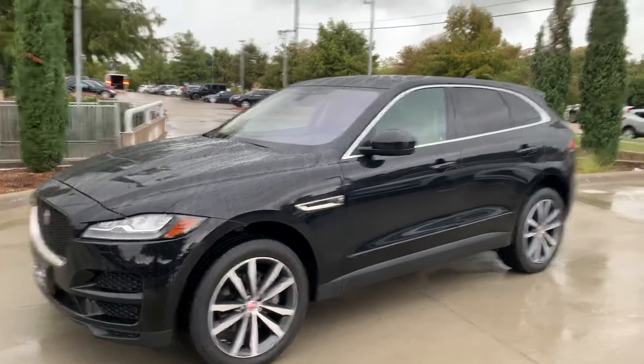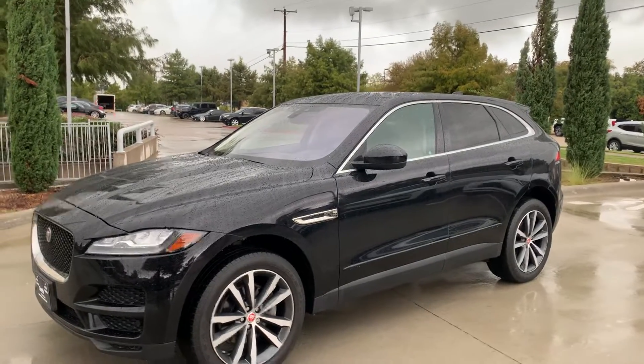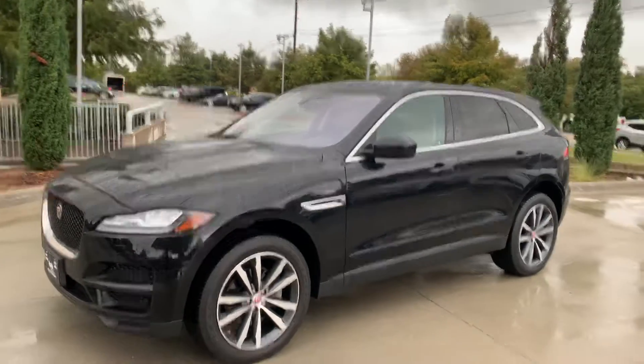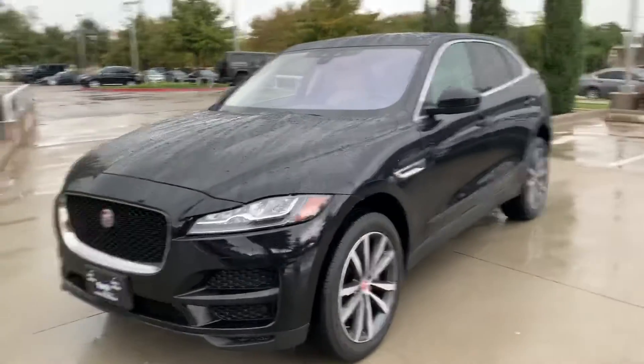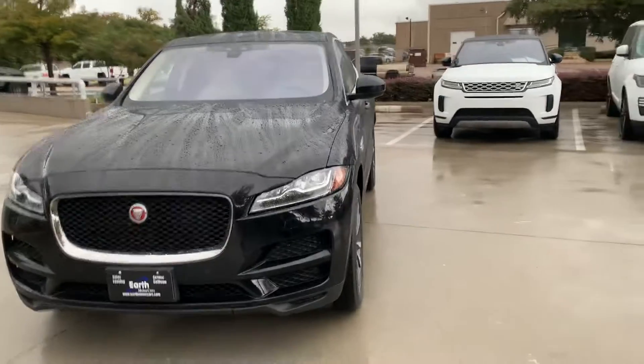I'm going to shoot you a little short, quick video of this 2017 Jaguar F-Pace. We've got a storm coming in, so I'm going to do a quick walk around for you. It's a little wet out here, but this car is beautiful. Literally, it's a beautiful car.